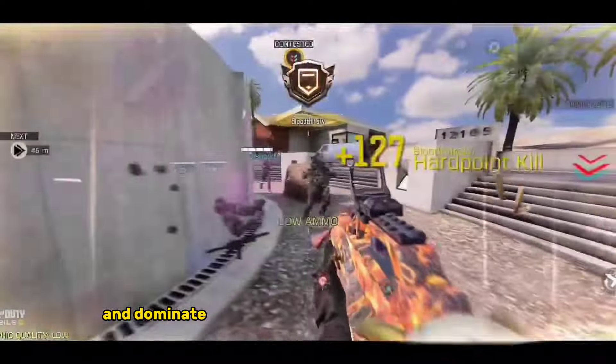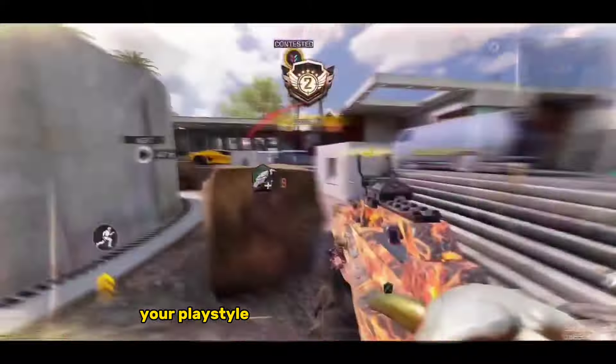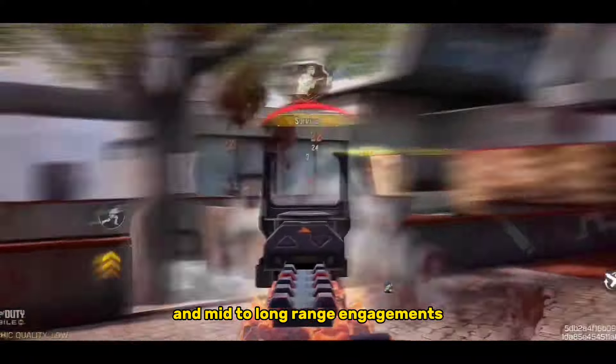Try out this loadout and dominate the battlefield with precision and power. Remember to adapt your playstyle to the strengths of this setup, focusing on versatility and mid- to long-range engagements.